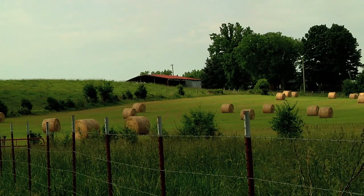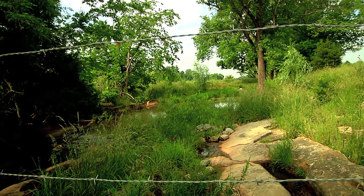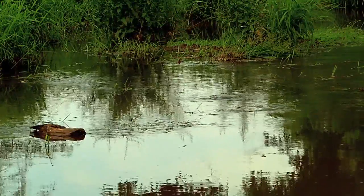Oostenala Creek runs past farms that have been in families for generations. But whether it flows through a rural or urban area, clean water is needed in both places. This is Chuck Denny reporting.